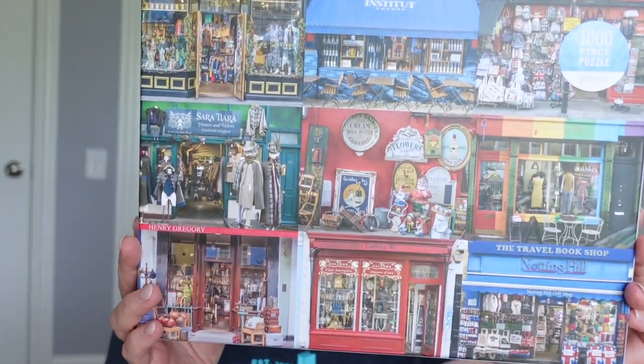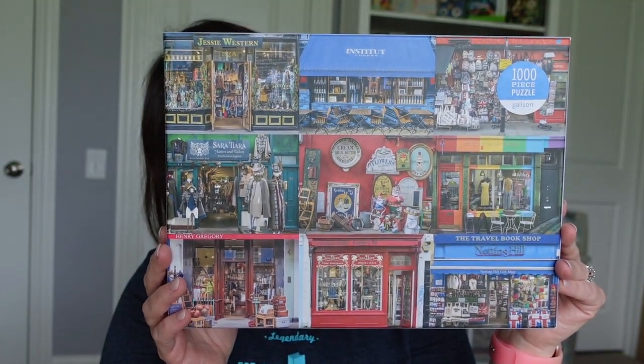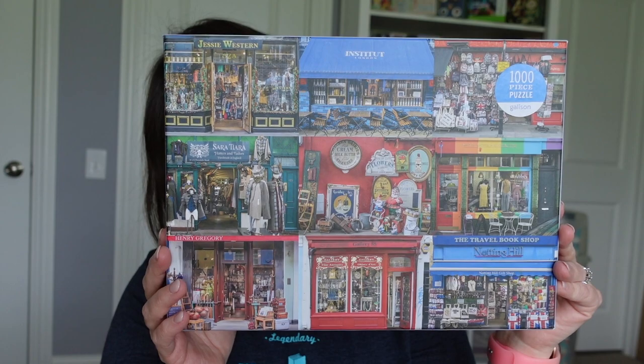Hi guys, it's me Jerilyn. I'm here to talk about my most recent puzzle I assembled. It's Portobello Road by Gallison and it's a 1,000 piece puzzle. Let's talk a little bit about what you're going to get in the box.